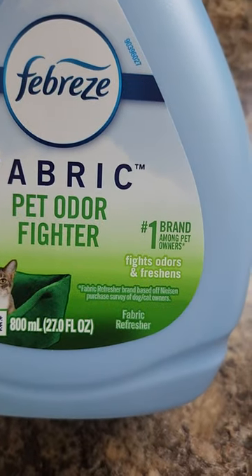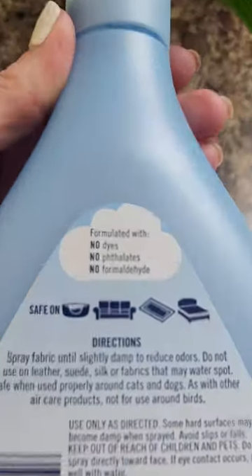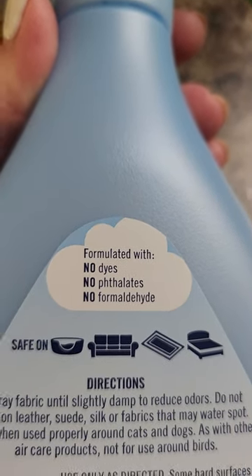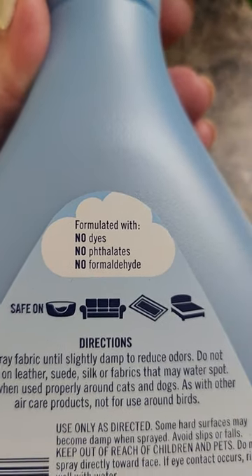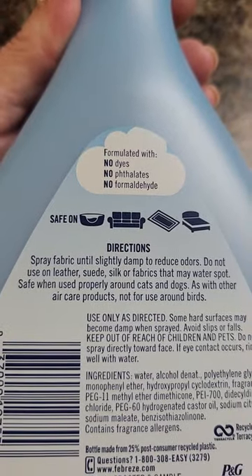It does smell good. It fights odor and freshens, and it really does work. I really like using this, and it's formulated with no dyes, no formaldehyde, and it's safe on their bed, the floor, your bed, and the couch. Spray on fabric until lightly damp to reduce odors.